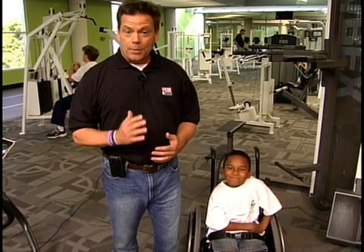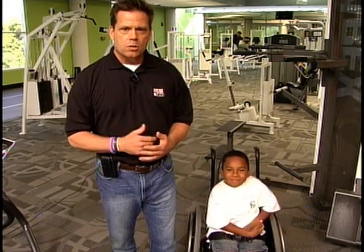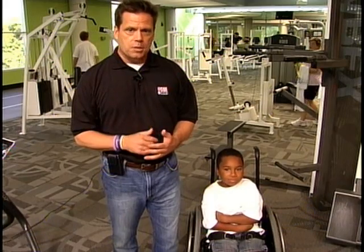While Davis says a healthy nutrition plan is a key part of training, she does say it's okay to have dessert or another indulgence every once in a while.